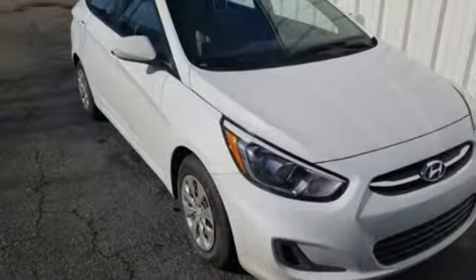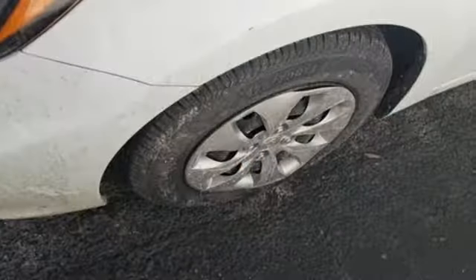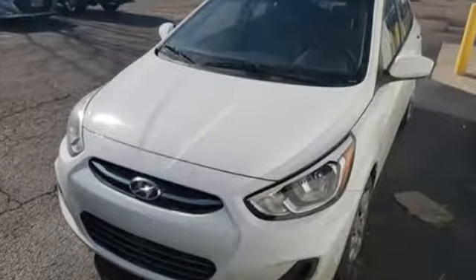Kelley Blue Book notes: if you're seeking economical transportation that is inexpensive but still playful, the Accent sedan and hatchback hold strong appeal. Hyundai's attention to detail means a better driving experience for you. Take it for a test drive today.